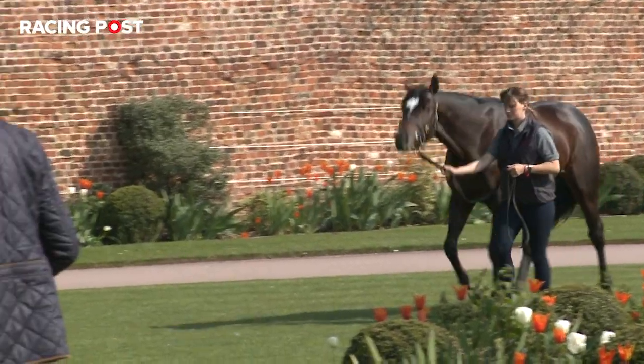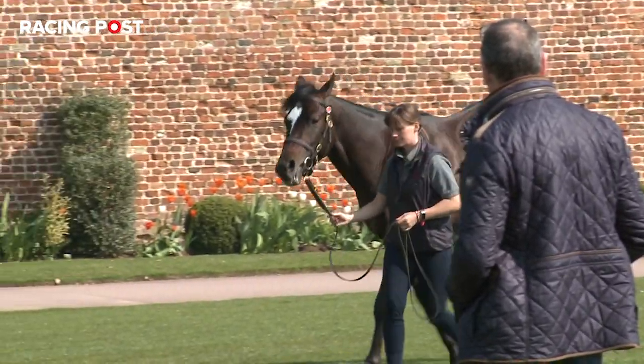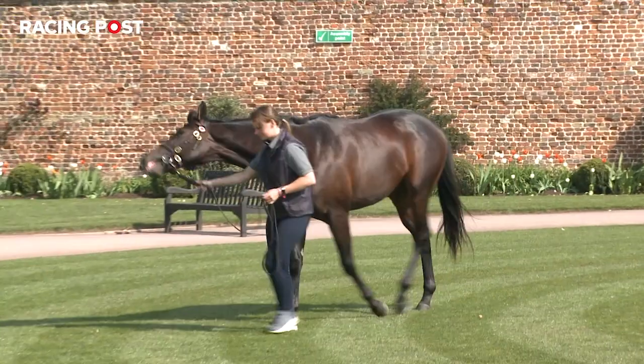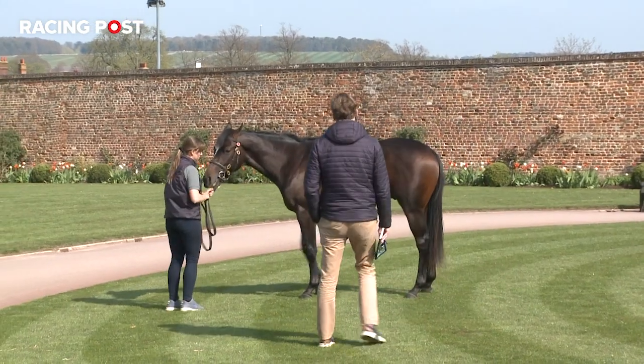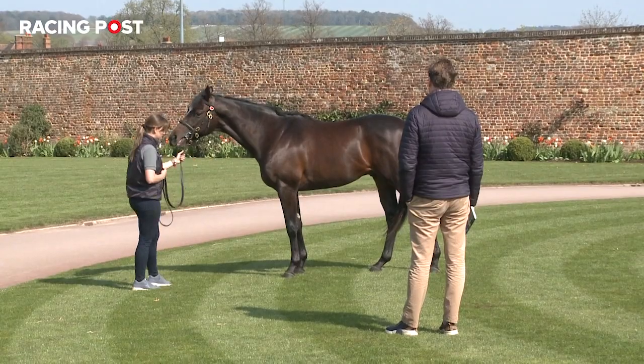This year's Craven Sale features the inaugural offering of the Craven Sale bonus — what's prompted the decision to introduce that? We've introduced a bonus scheme for all the two-year-olds offered at the Craven Breeze-Up this year: a £15,000 Craven Breeze-Up bonus, so every two-year-old offered in this sale will win £15,000 in addition to the prize money.